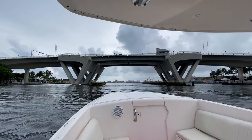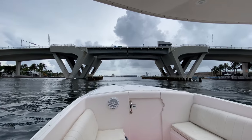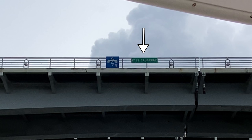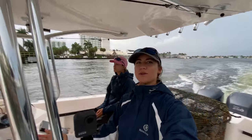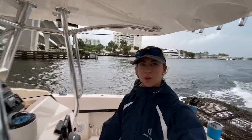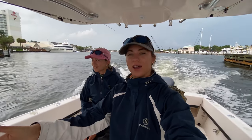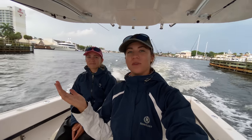Here we are going under 17th Street Causeway. You guys look — the street signs are green on the bridges, and then the blue sign is the channel that you would call the bridge on. If we were a giant yacht or a big sailboat and we needed to call, we'd go to channel nine on the radio and have them open it for us.